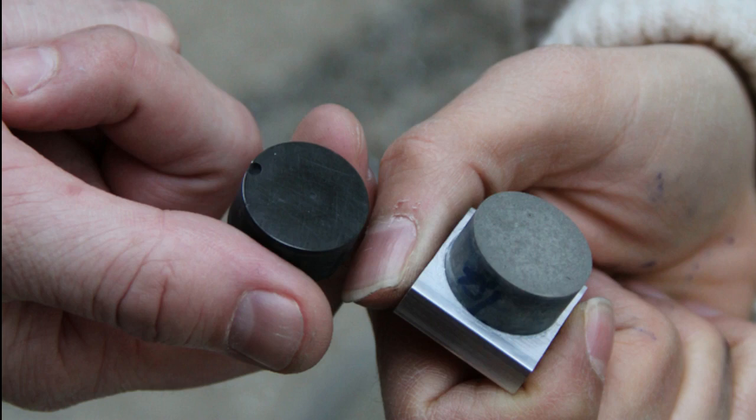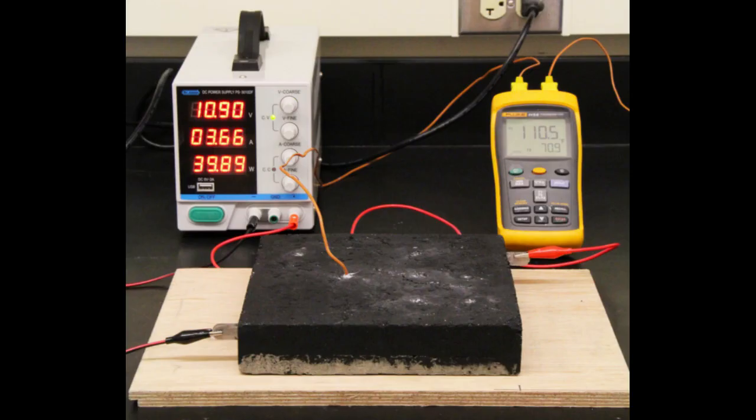They noticed that this current also had an interesting upshot: it could generate heat. This is due to what is known as the Joule effect. In their experiments, they found that even a small voltage, as low as 5 volts, could increase the surface temperatures of their samples up to 41 degrees Celsius.